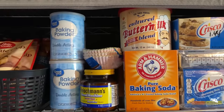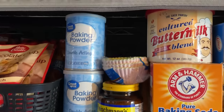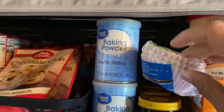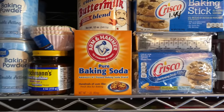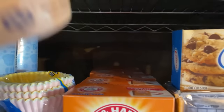Then I have my baking powder — several cans of those. I also have my yeast, and then just randomly I keep my little cupcake liners right here — I need to pick up more of those. I also have my cultured buttermilk as well as my pure baking soda — I have quite a few of those.